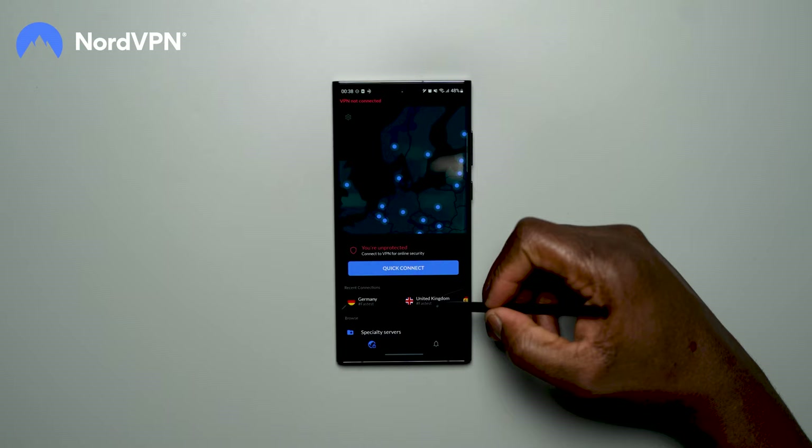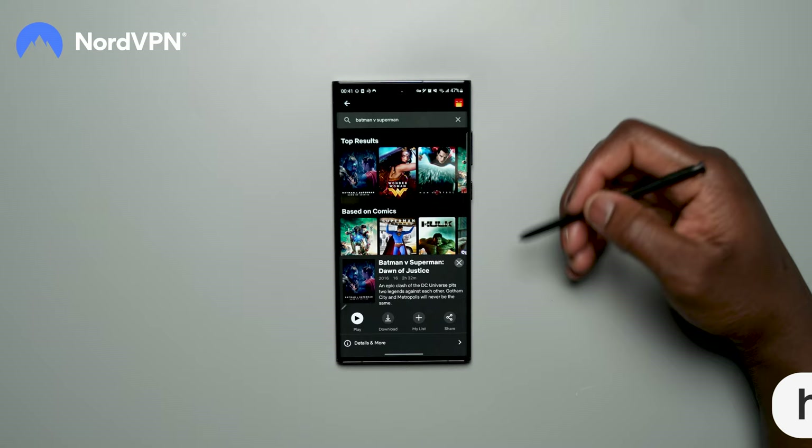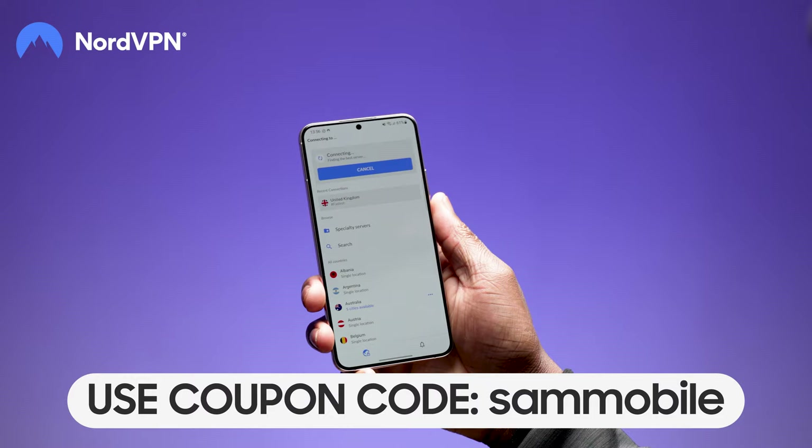A quick word from channel affiliate partner NordVPN. As our preferred VPN of choice, NordVPN gives you a secure connection while keeping fast speeds and access to content in different regions on popular services like Netflix. Use our unique link for your NordVPN plan and coupon code SAMMOBILE, backed with a risk-free 30-day money-back guarantee.